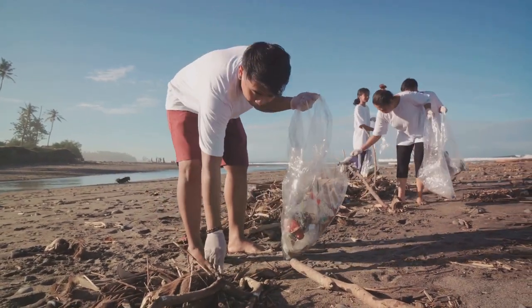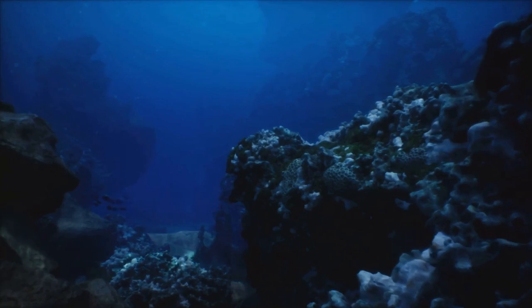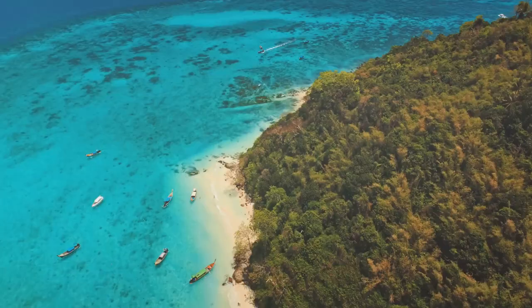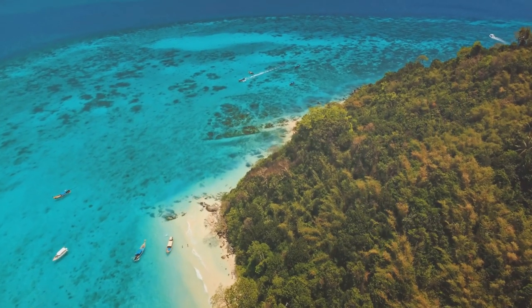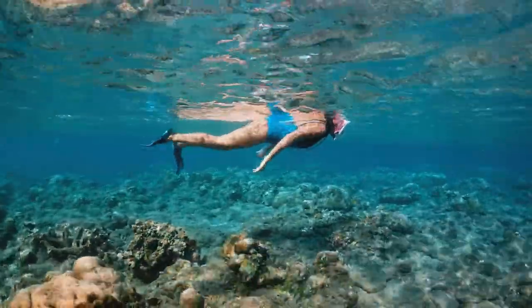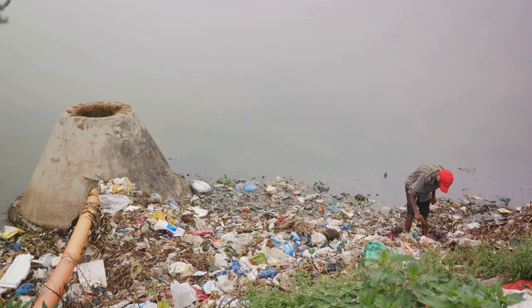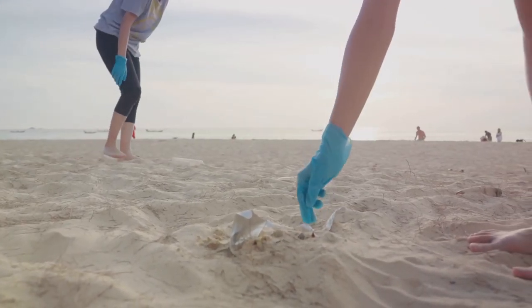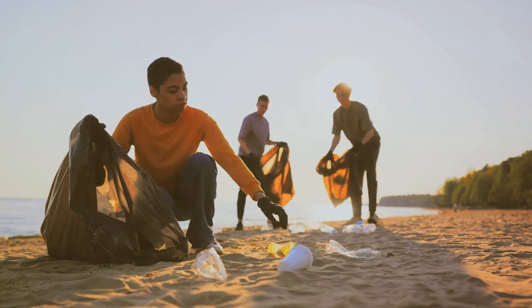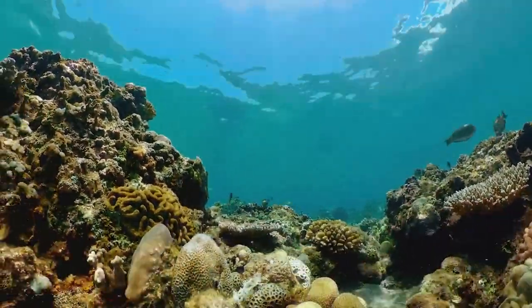Secondly, consider supporting the organizations dedicated to conserving the reef. These groups work tirelessly to research, monitor, and protect this precious ecosystem, and they rely on public donations to fund their efforts — so why not chip in if you can? Now, let's talk about responsible tourism. If you're planning a visit to the reef, choose eco-friendly tour operators who respect the reef's regulations, avoid touching the coral or disturbing the wildlife, and always take your rubbish with you when you leave. Lastly, spread the word. Talk to your friends, family, and social media followers about the importance of saving the Great Barrier Reef. The more people understand and care about this issue, the more support there will be for conservation efforts. Every action counts — together, we can help ensure the Great Barrier Reef continues to thrive for generations to come.